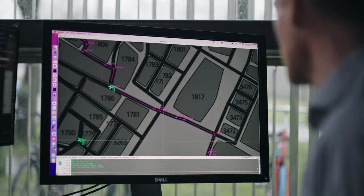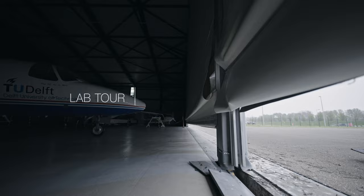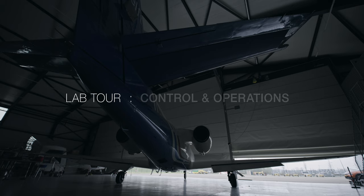Swarms of smart drones that sniff gas leaks. New ways of air traffic management incorporating flying cars. Measuring noise and climate effects of aircraft in order to make them more sustainable. These are some examples of the work we do at the Department of Control and Operations.